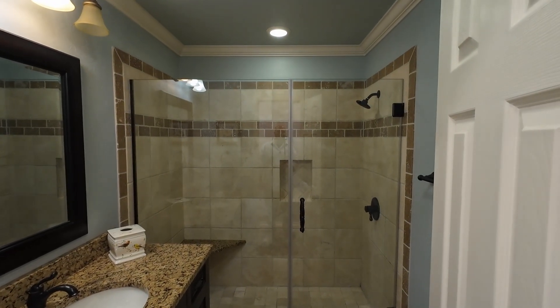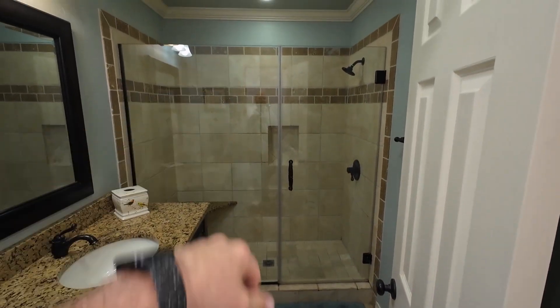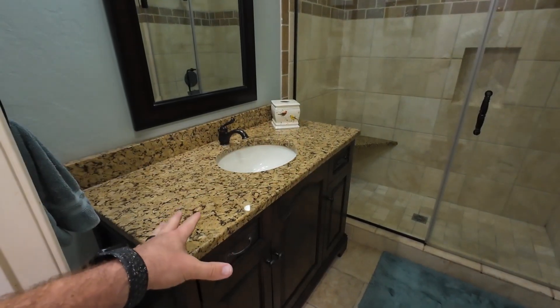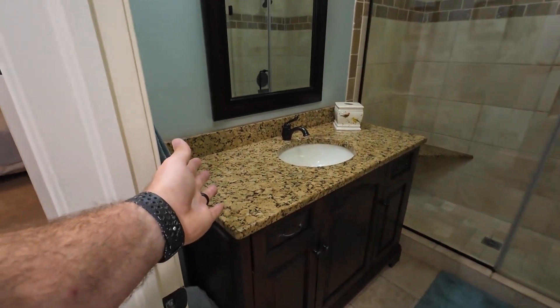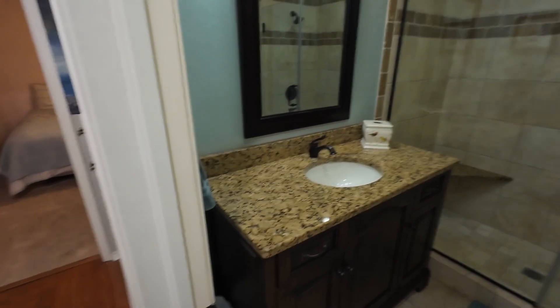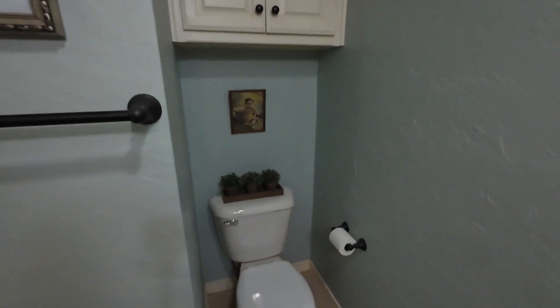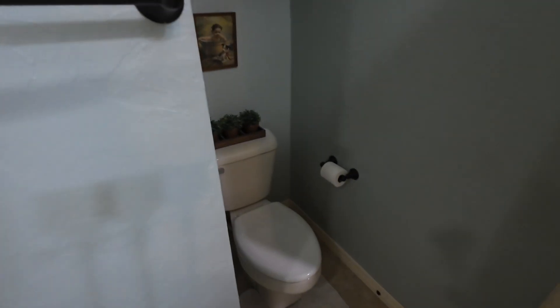The guest bathroom is on the most northern wall and features a walk-in shower. There's a custom-made vanity with tons of space on both sides of the sink for your soap dish, toothbrush holder, and hair dryer. You've also got a picture mirror, a reading seat behind the door, and custom built-ins. The home really does have a ton of built-ins throughout.